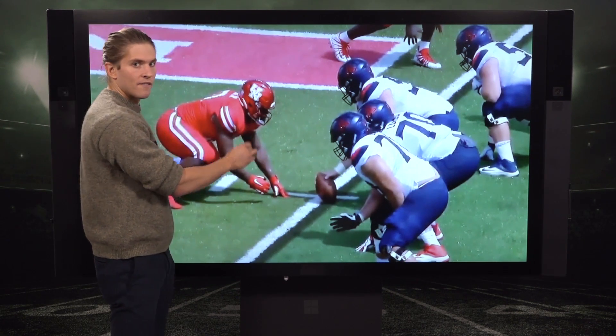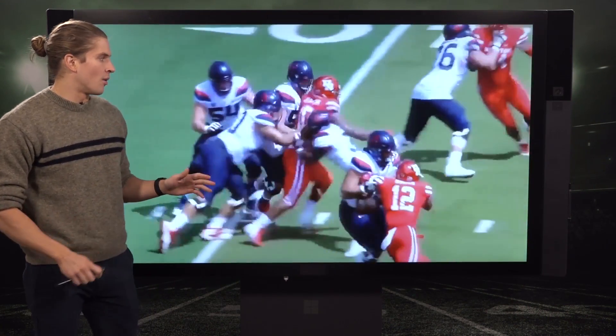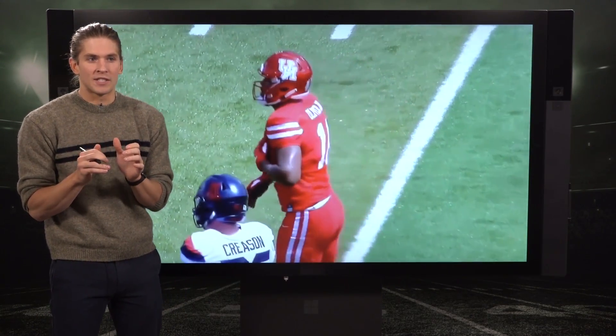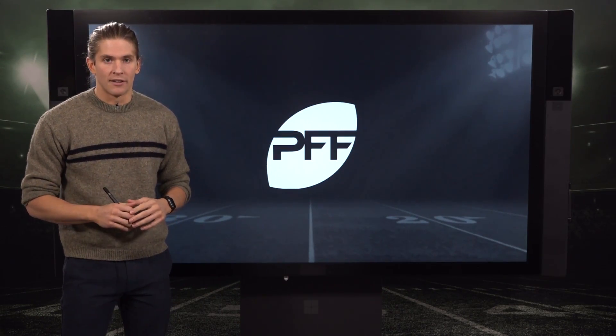This is what teams are going to fall in love with: the raw physical tools. You just see the burst after he knocks that center out of the way to get to the QB. He is so explosive that you think if you can harness that raw physical ability at some point down the road, he could be an elite defensive lineman in the NFL.